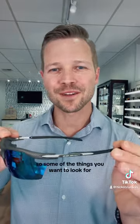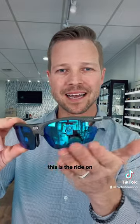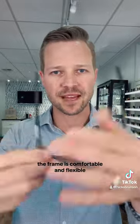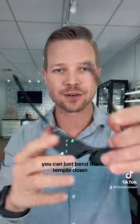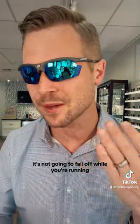Some of the things you want to look for, you can see right here in this frame. This is the Ride-On. It's got a nice wide lens that wraps around. You've got full field view to see the terrain. The frame is comfortable and flexible. It's adjustable. If it doesn't fit under your hat, you can just bend the temple down. It's got good adjustability at the bridge — you can bend the bridge in and out. Fits nice and snug to the face. It's not going to fall off while you're running, and especially while you're sweating.